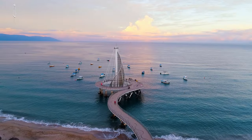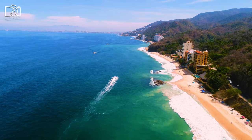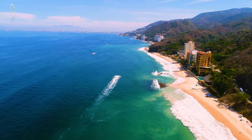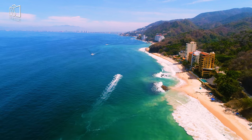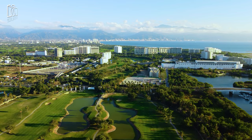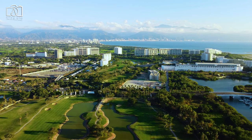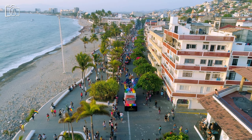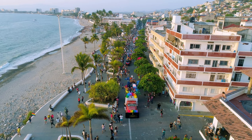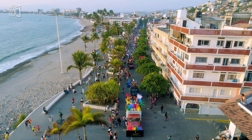The ideal time to visit Puerto Vallarta is during the dry season, which spans from November to April, when the weather is most pleasant with sunny days and cooler evenings. During these months, the city offers a perfect escape from colder climates, attracting visitors with its warm beaches and vibrant outdoor activities. It's also a period bustling with cultural events and festivities, making it a prime time for travelers seeking to experience local traditions and a lively atmosphere.